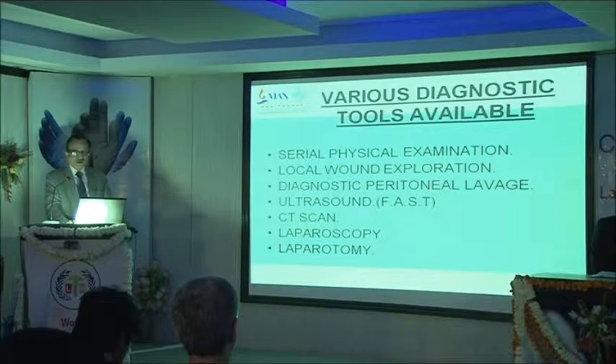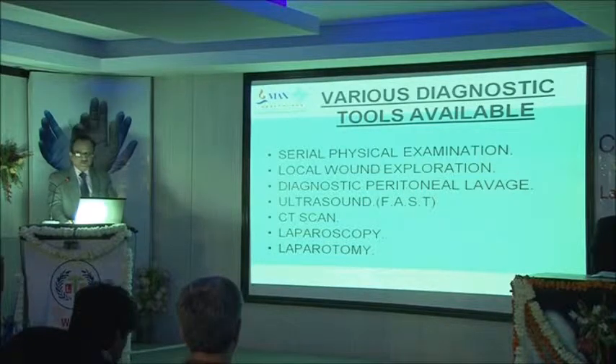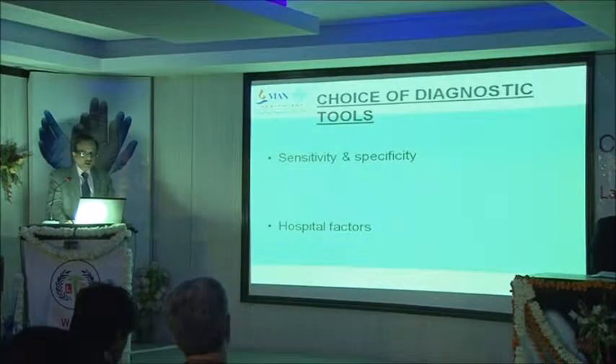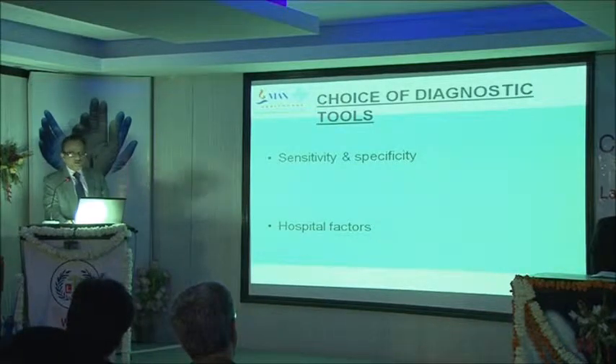Various diagnostic tools are available: CT scan, FAST, diagnostic peritoneal lavage. The diagnostic results of laparoscopy should match theirs. We should assess sensitivity, specificity, and hospital factors — what facilities your hospital has, whether you have a high-end laparoscopy set, blood bank, CT scan. You have to define all these things, make your protocol, and then proceed.